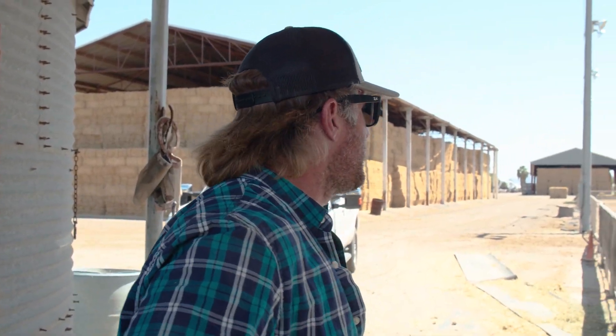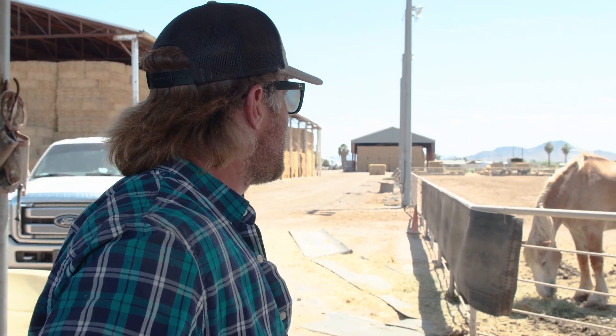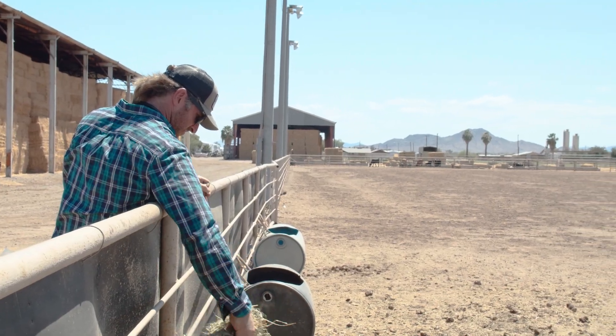So this is Gunner. I enjoy collecting animals of all different sizes. He is a Belgian horse bred to pull things.